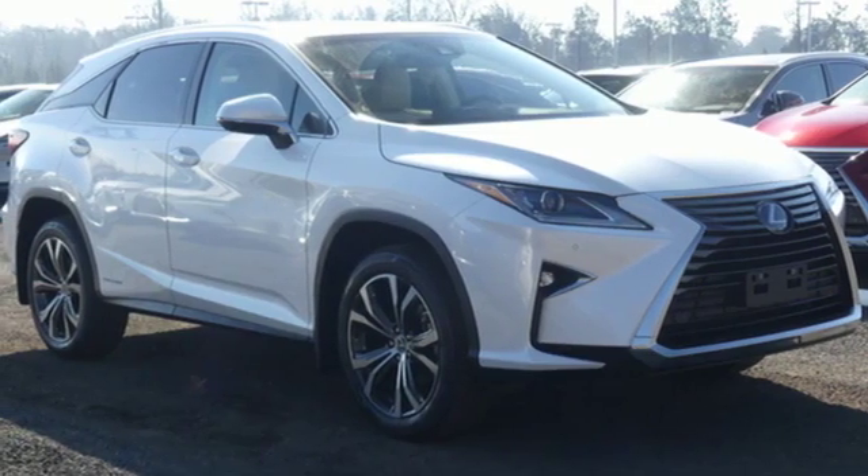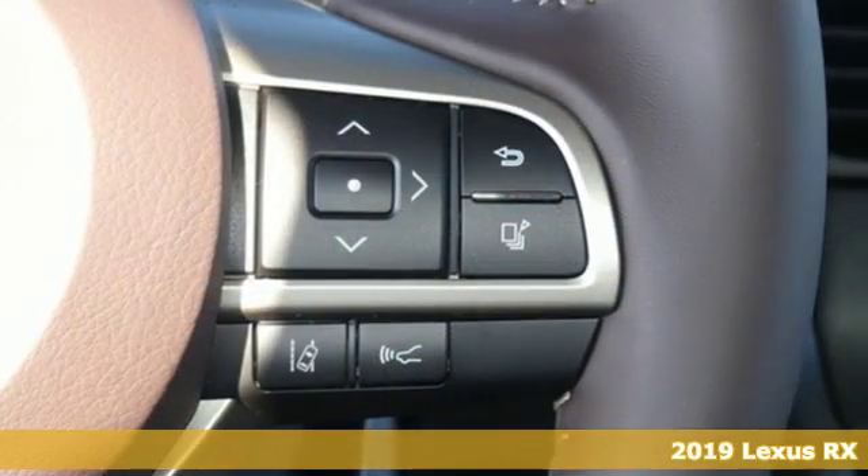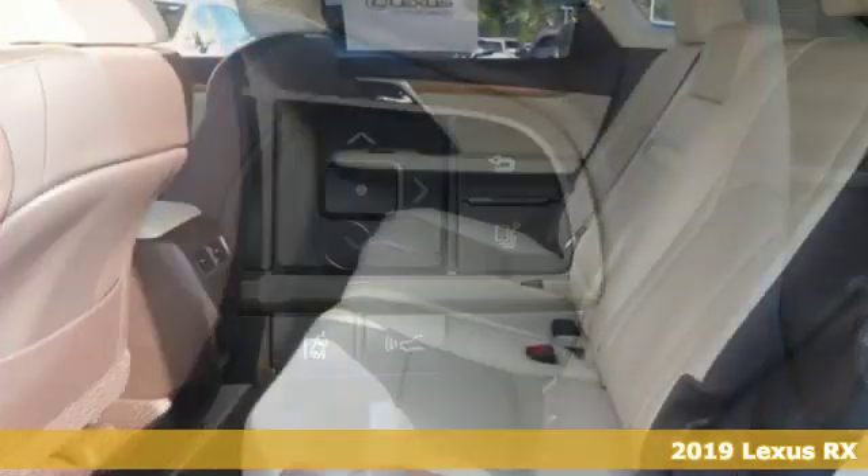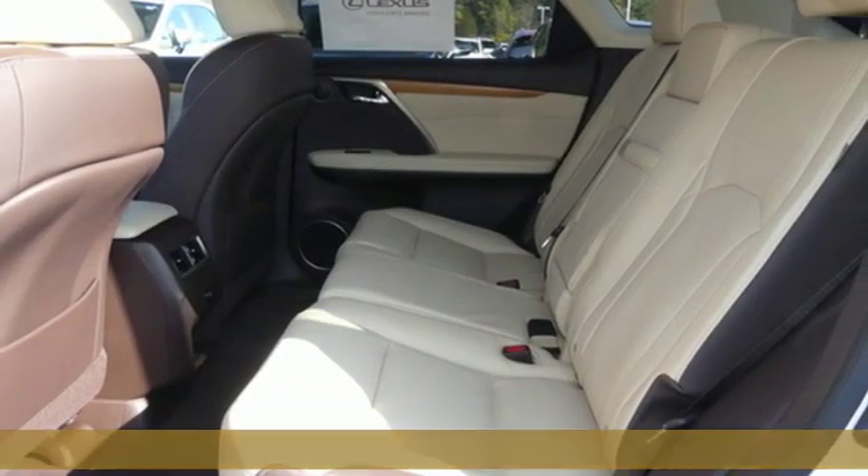Here's a new 2019 Lexus RX. Lexus, a lifestyle that leaves a lasting impression. And get ready for an impressive combination of features.